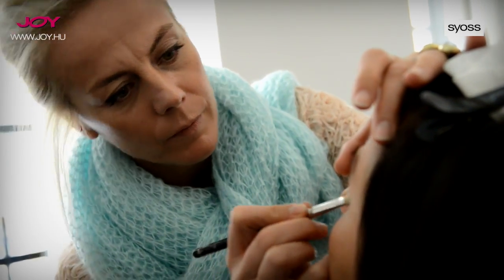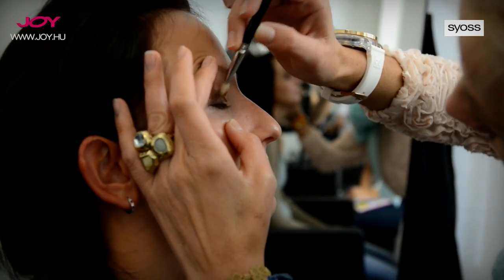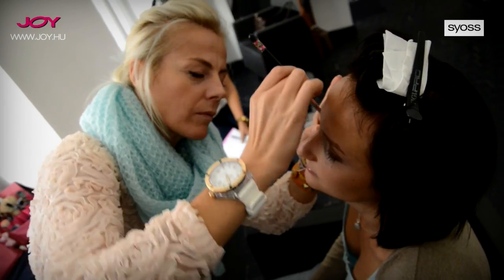Sziasztok! Először korrektorozással kezdtem a szeme körül, nem a karikák, hanem inkább a vékony bőrtípusa miatt, mivel átlátszódtak a hajszállerek. Ezt próbáltam eltüntetni korrektórával.